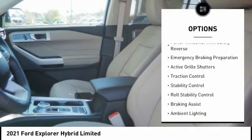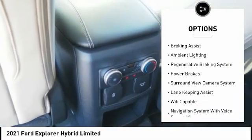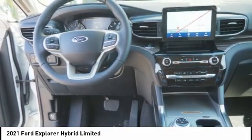Here are some of this vehicle's great options: power windows with safety reverse, emergency braking preparation, active grille shutters, traction control, stability control, roll stability control, braking assist, ambient lighting, regenerative braking system.